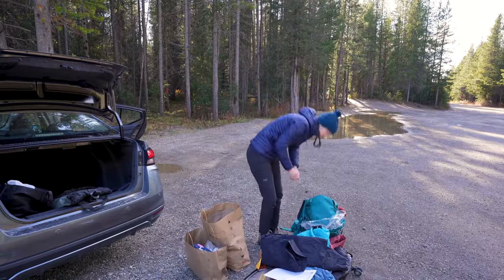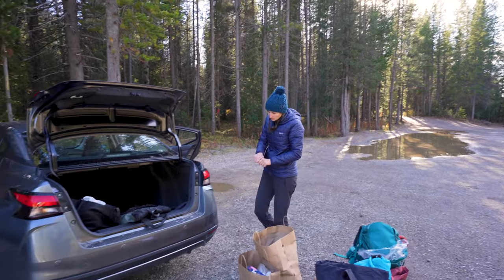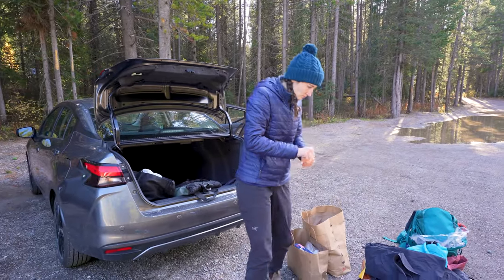We're in the parking lot — our cars are behind us. We had been hiking all day, so we had to repack our bags at the car before heading up to Lake O'Hara.